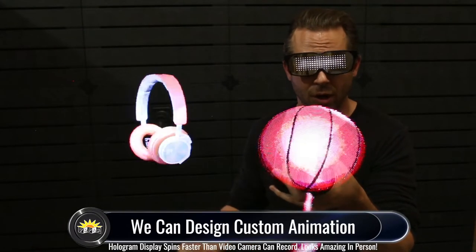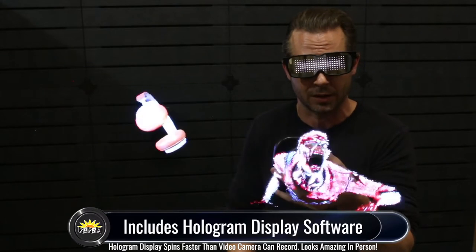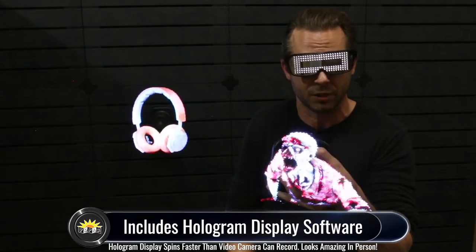We can also design any custom animations that you want loaded onto your hologram display, such as maybe your company logo, a new product design, or really anything that you can think of. We do also include the hologram display software for those of you out there that simply want to mess around with it on your own.